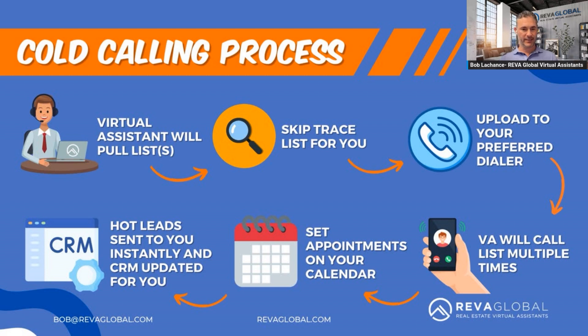Number one, our virtual assistants pull a list — whatever list that is, whether it's absentee owners, pre-foreclosure, or any list you want to focus on. In our office we pull every type of data: zip codes and neighborhoods. The VA pulls that list from a list provider, then skip-traces it for you. Skip tracing means getting the best possible phone number for that list.